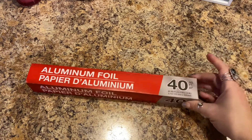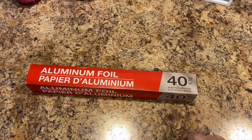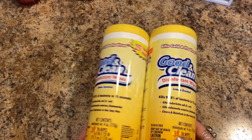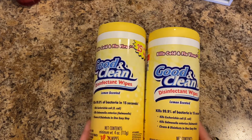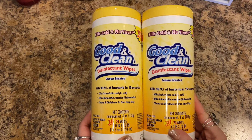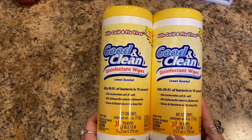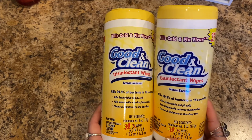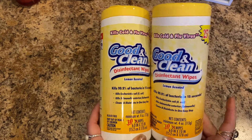I needed some more aluminum foil — this is 40 square feet, I use this all the time. They also got some of the Good and Clean disinfectant wipes, lemon scented, kills cold and flu virus, 30 wipes in these. I picked it up not just because of COVID, but cold and flu season — we just keep everything sterilized and clean in this house.